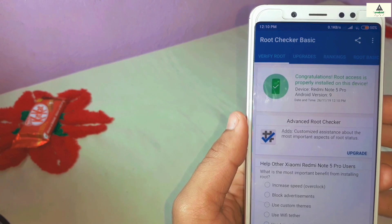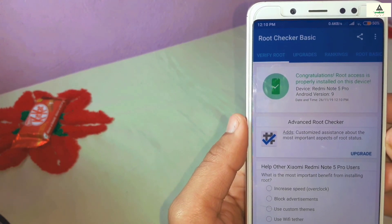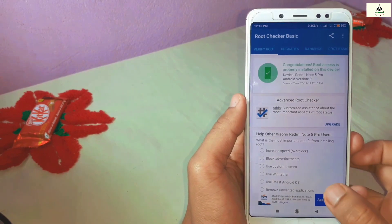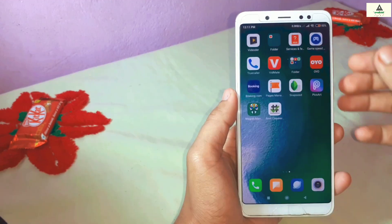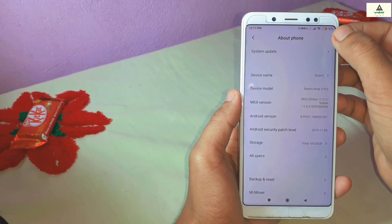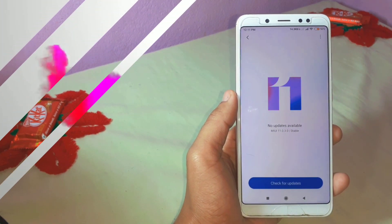We have successfully rooted the Xiaomi Redmi Note 5 Pro based on MIUI 11. I hope you understood how to root the Redmi Note 5 Pro. If you liked this video, hit the like button, comment below with any questions or suggestions, share the video, and don't forget to subscribe to the Cracksoid YouTube channel and hit the notification bell. Thank you for watching — see you in the next video, goodbye.